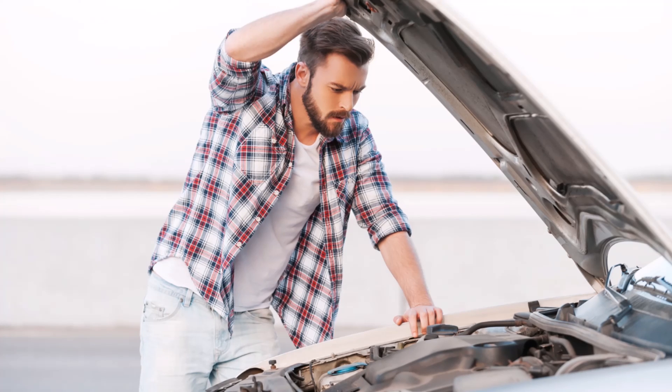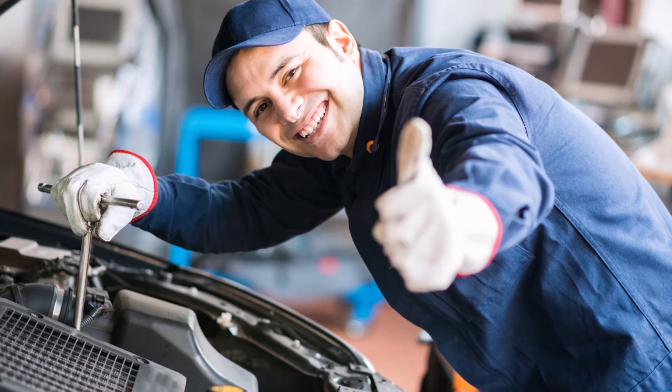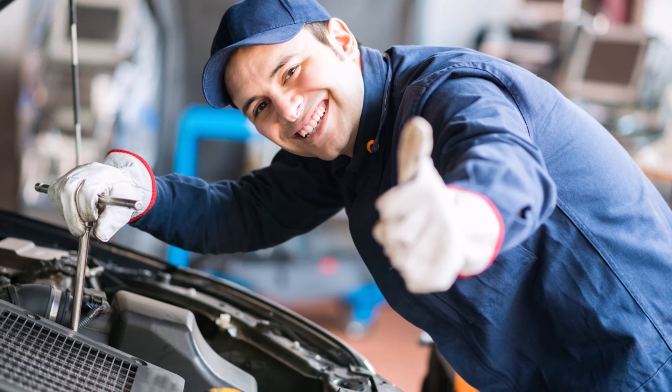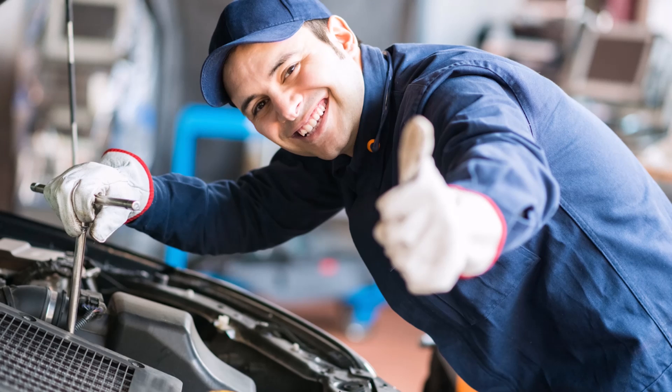The timing chain is an integral part of the engine, and without it your vehicle is useless. If the timing chain breaks while you are driving, serious damage to your vehicle's engine is guaranteed. The best way to reduce the potential for serious engine damage is to have a professional mechanic replace your timing chain. If you notice any of these warning signs listed above, by being proactive and alert, you can save thousands of dollars and significantly extend the life of your engine.